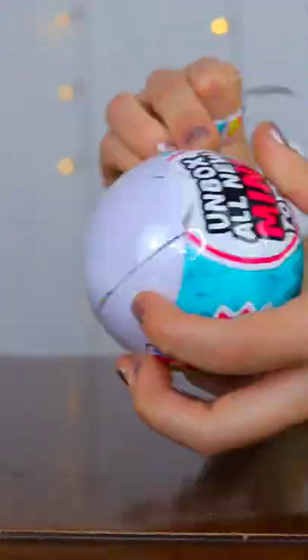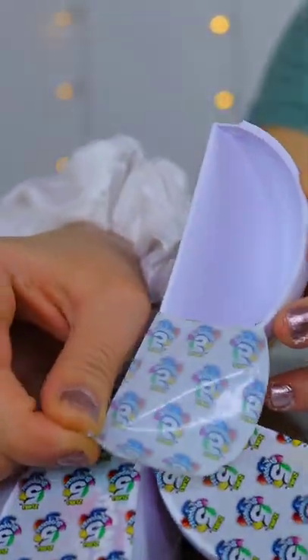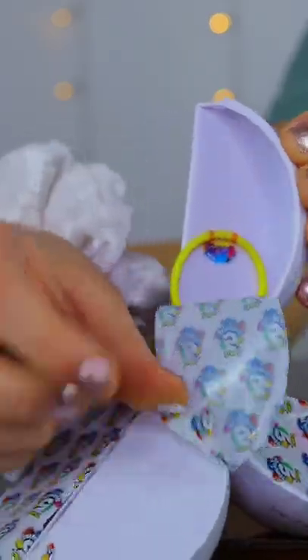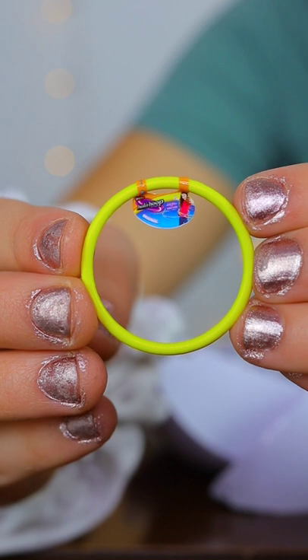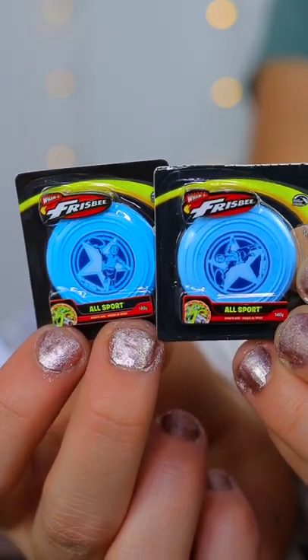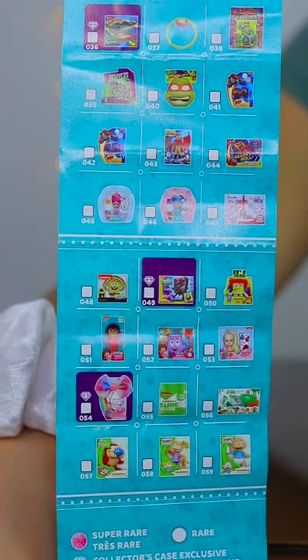Let's see what's inside the second mini brand. In the first surprise, I got these mini watercolors — so cool. Then I got this mini Hula Hoop. And if you didn't know, I love to Hula Hoop. In the next surprise, I got another mini Frisbee. Next, I got a mini Dora's backpack and the collector's guide.